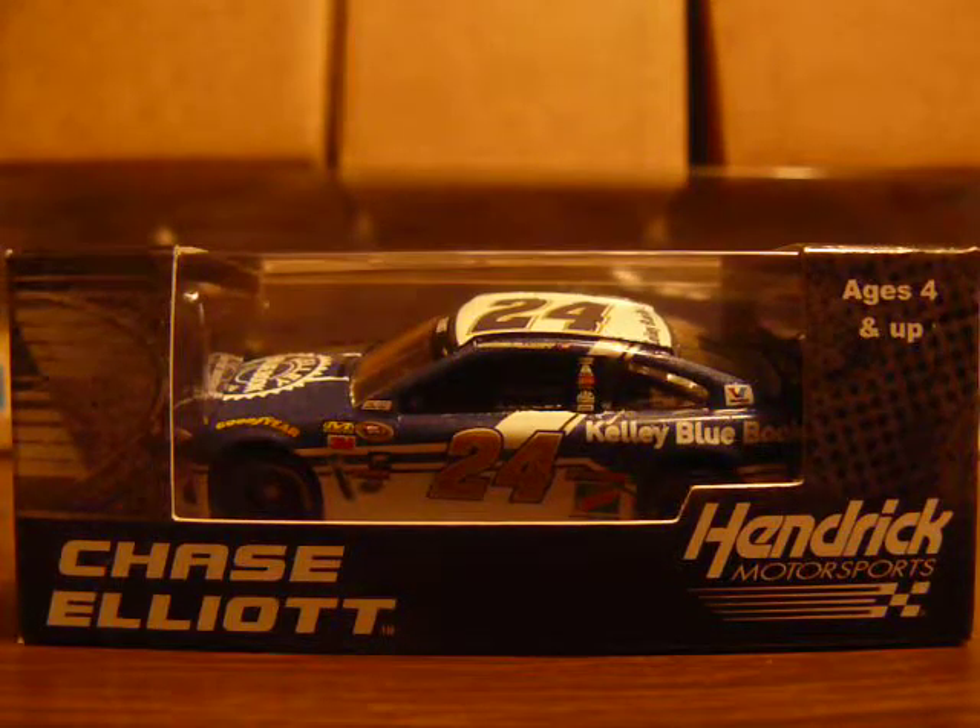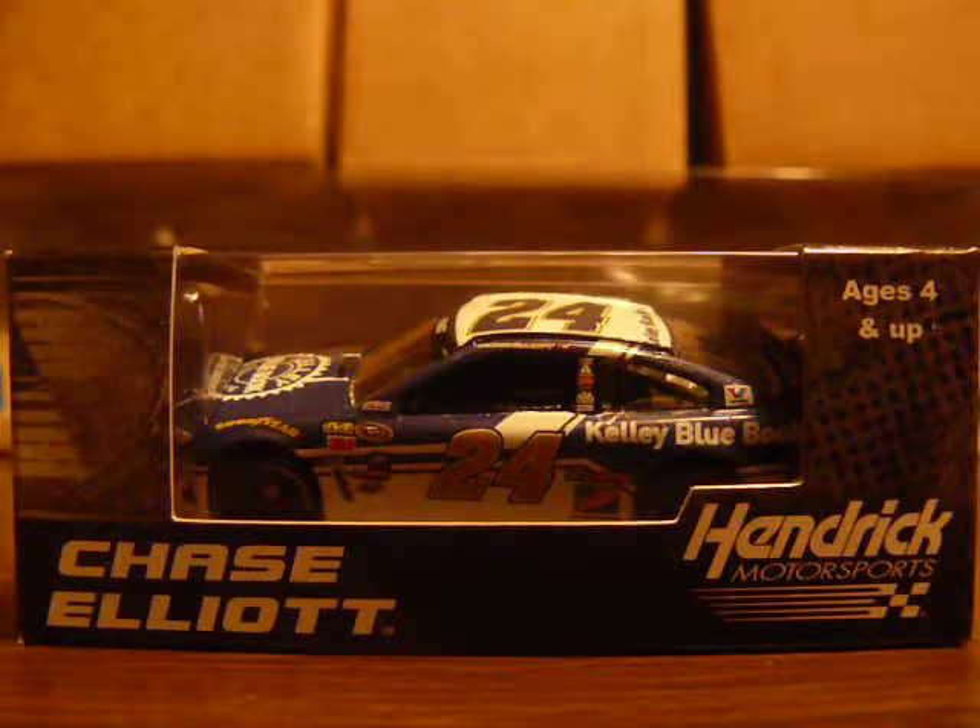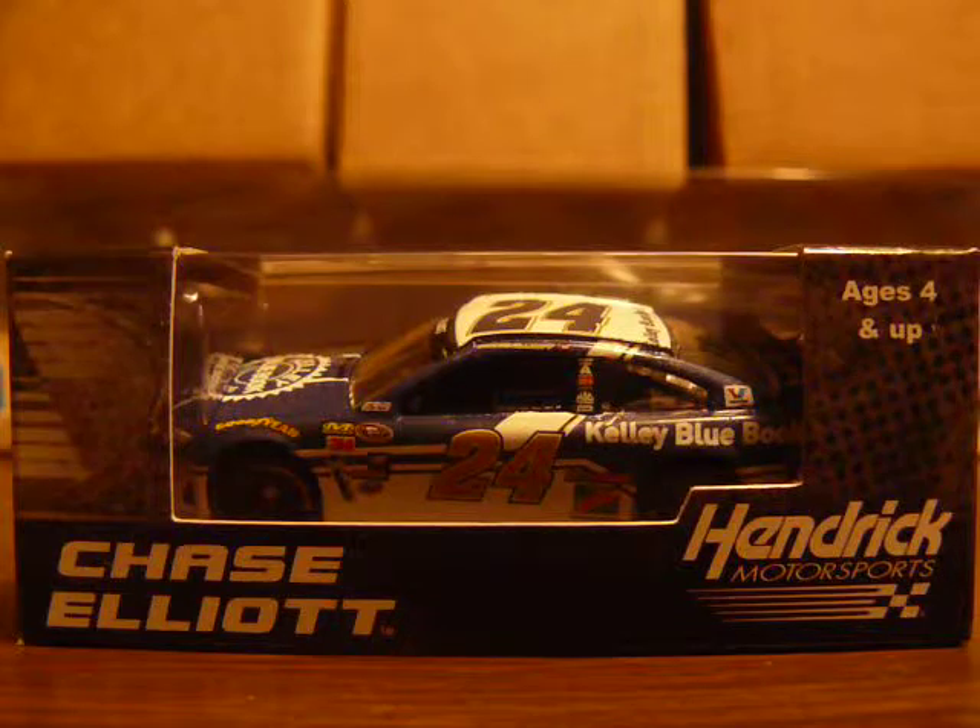What's up everyone, it's GKP2488 here again, and today we are doing a diecast review on Chase Elliott's 2016 Kelley Blue Book car.